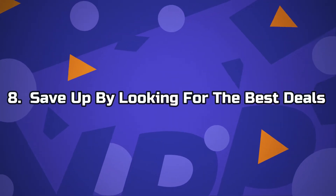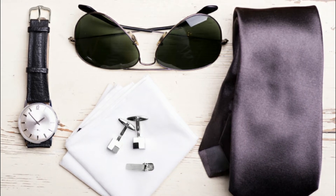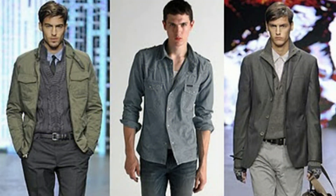Number 8: Save up by looking for the best deals. Truth be told, this isn't as easy as it reads. You'd have to rigorously search out the best deals online, where you could get good clothes at really affordable prices. You could also check out thrift stores for affordable second-hand clothes.